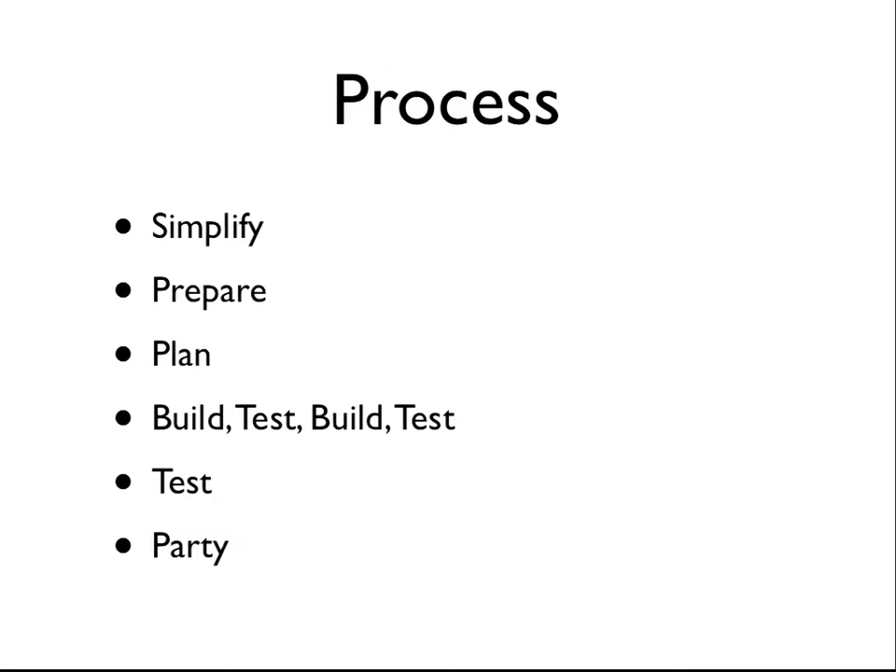At the very end: party it up. One nice thing about this type of process is that bundled software that gets deployed is an event. A lot of times when we deploy updates to our website it felt like nothing special — just pushed something. But with mobile we definitely take every opportunity to celebrate. We've all been working really hard — making that part of your process is a very important part. That's pretty much what's worked for us in terms of process.